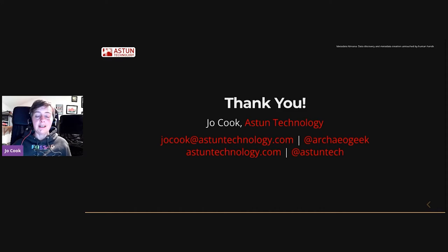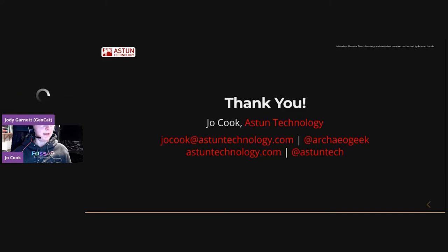If you'd like to get in touch with me to find out a bit more, there's my email and my Twitter handle, or you can get in touch at AstinTechnology.com. There's our Astin Twitter handle as well. Thank you very much.